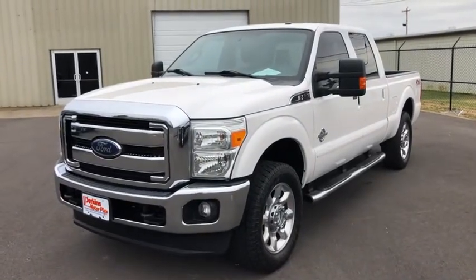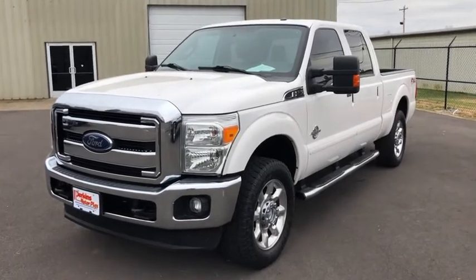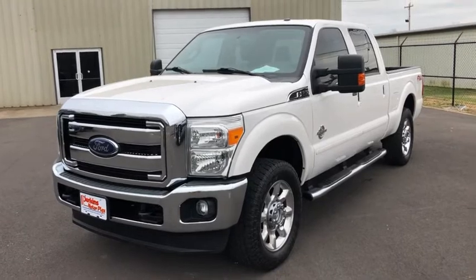All right, so here we have a 2015 Ford F-250, stock number C as in Charlie's 61887. This video walk-around is just going to point out any dents, dings, scratches, anything like that that I pick up.